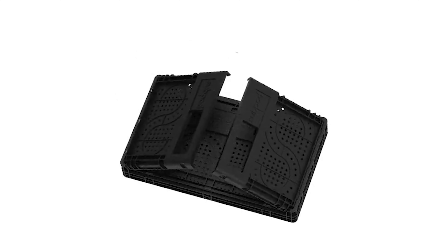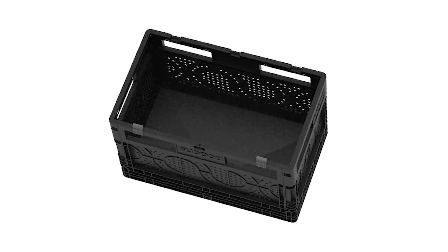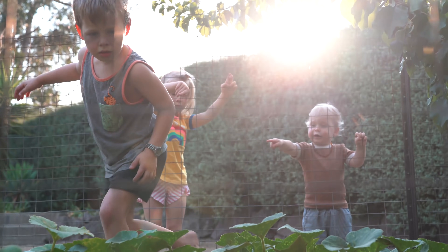It's flat-packed and can be assembled in less than three minutes — no tools required. So in little time, you can have a fully functioning composting system that feeds the soil and produces food for your family and friends.